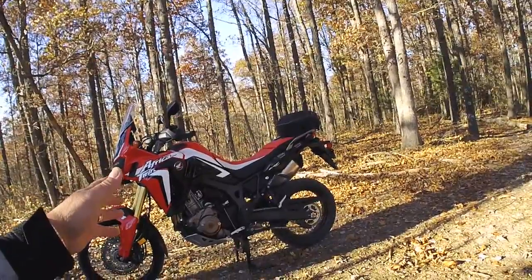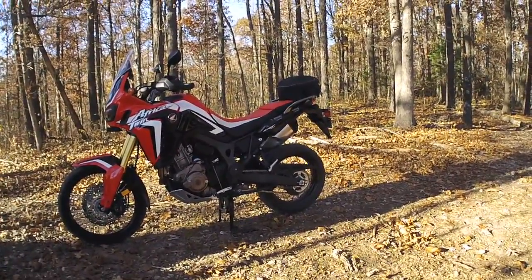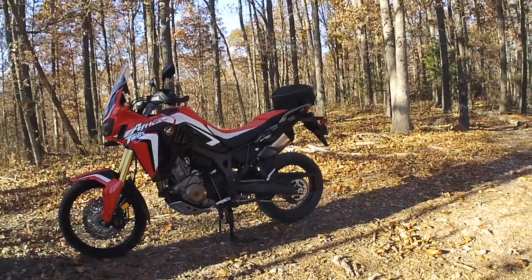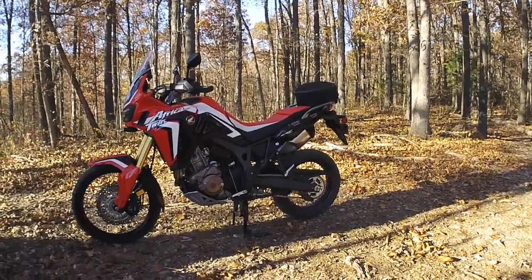The Africa Twin doesn't get as good fuel mileage but it does have a five-gallon tank, which makes up a lot — though it costs more to fill. The 250L holds right around two gallons, so it doesn't hold near as much gas.